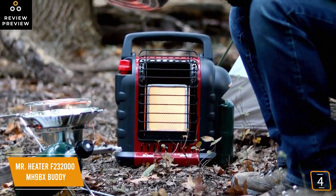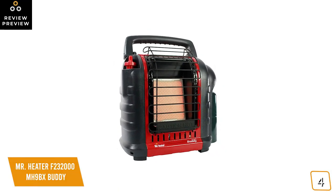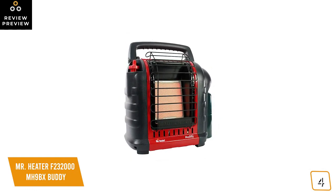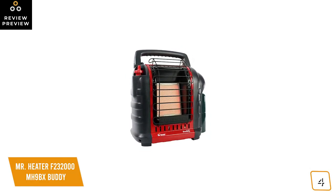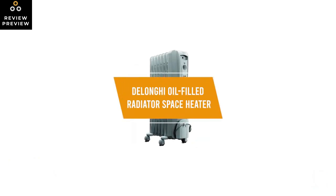The con is that propane canisters can be a hassle — you need to keep extra canisters around. If you're looking for a portable space heater for both indoor and outdoor use, the Mr. Heater F232000 is a rugged propane heater that heats up quickly and is extremely portable, making it a great option.